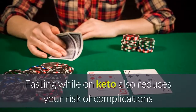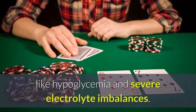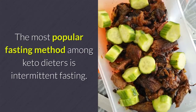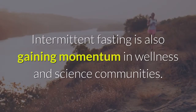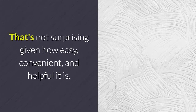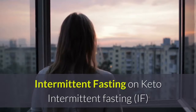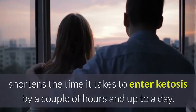Fasting while on keto also reduces your risk of complications like hypoglycemia and severe electrolyte imbalances. The most popular fasting method among keto dieters is intermittent fasting, which is gaining momentum in wellness and science communities. That's not surprising given how easy, convenient, and helpful it is. Intermittent fasting shortens the time it takes to enter ketosis by a couple of hours and up to a day.